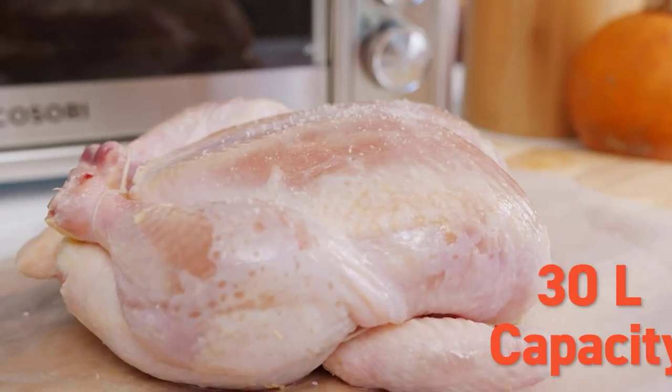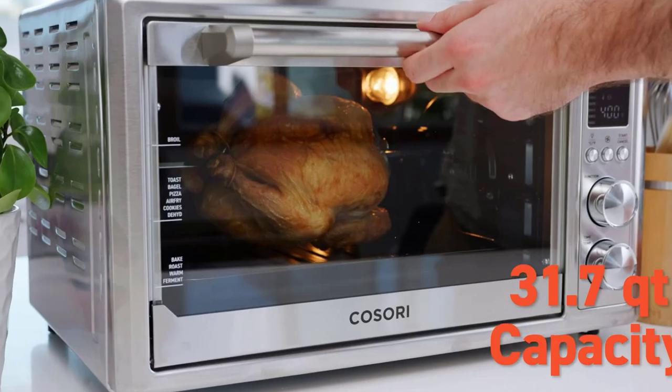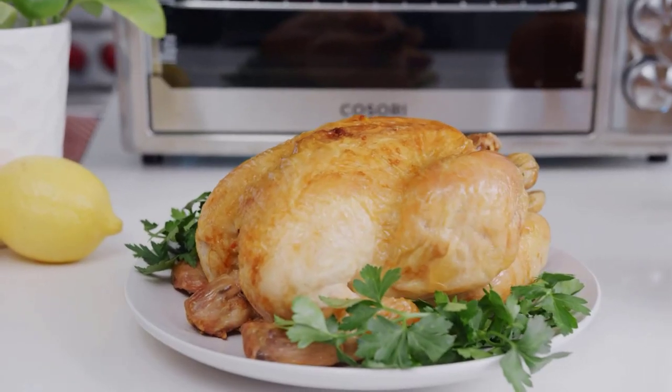This Kosori Air Fryer Toaster Oven has two convection fan speeds, like our other picks, and is roughly the same size as the Cuisinart model. It comes with only one oven rack, though its roasting pan can act as a second rack.